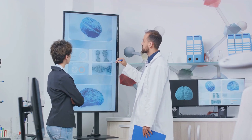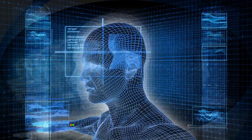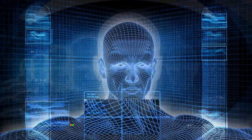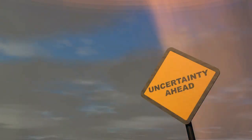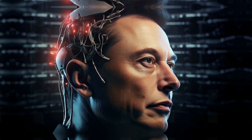As we grapple with these questions, Neuralink continues to push the boundaries of what's possible. The journey towards a future where humans and computers merge is well and truly underway. But as with any uncharted territory, it's filled with both promise and uncertainty. Buckle up, folks. It's going to be a fascinating ride.